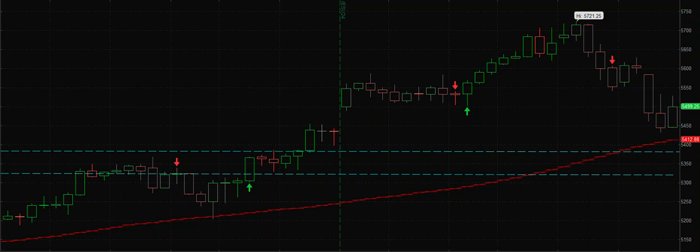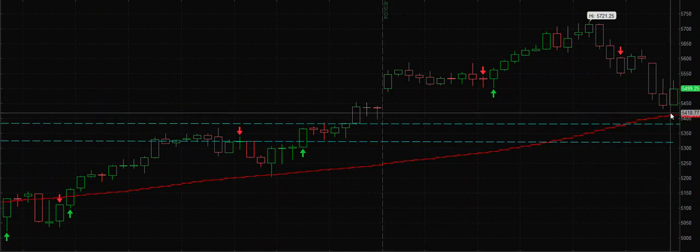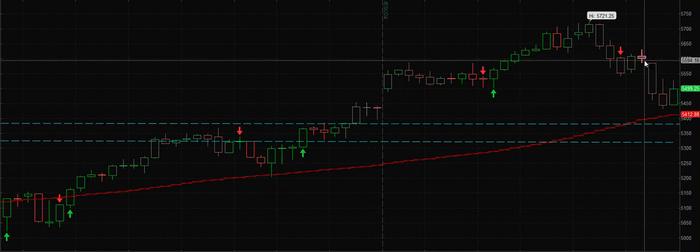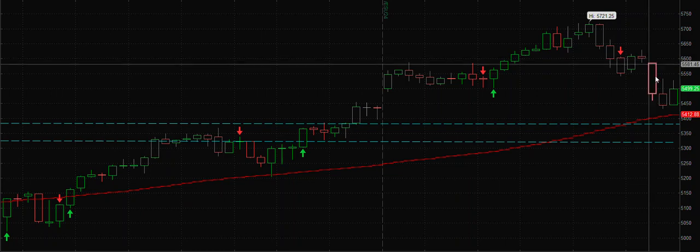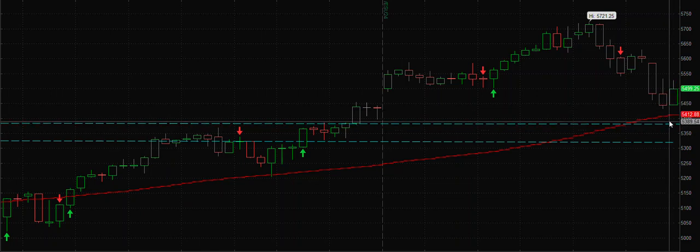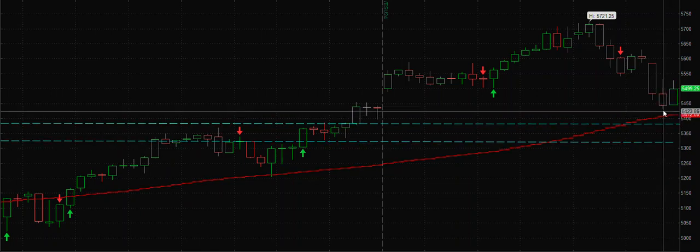Now we are reaching this key support which has acted as very strong support in the past. On this day, while we booked profits in our put spreads, I also initiated a long position here. I mentioned that on my free channel as well — this might be a good level to add. So I am currently long because this area is going to act as support.